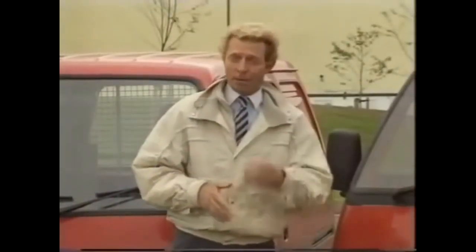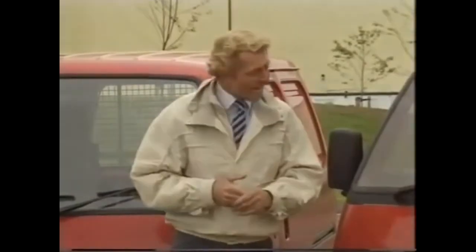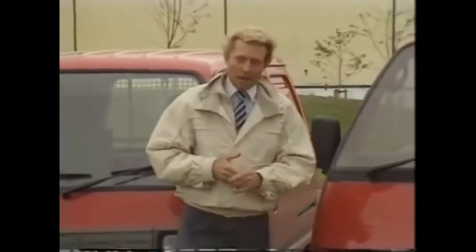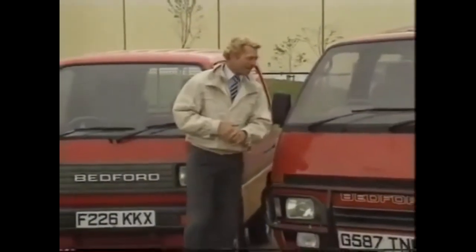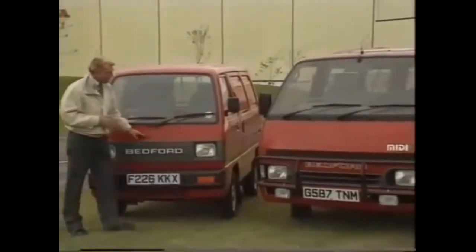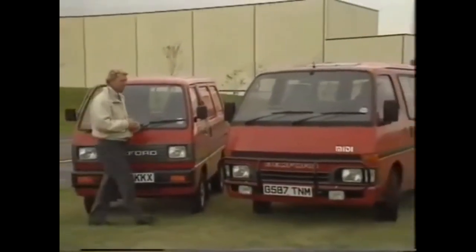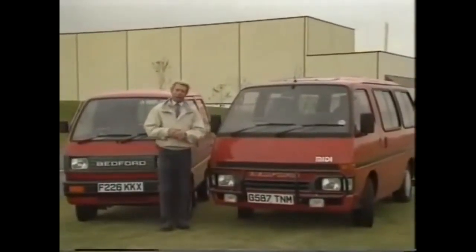Given the theme of tonight's programme, it's worth underlining perhaps that the Mini is one of the few British cars to go down a bundle in Japan — they really loved it. Apart from their success with cars, the Japanese have had several fruitful collaborations to produce light vans. General Motors went in with Suzuki to produce the Rascal, and with Isuzu to turn out the Midi. They're now selling several thousand of these every year in the UK and continental Europe.